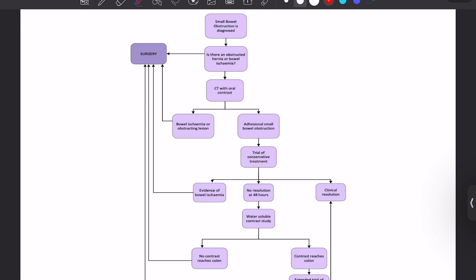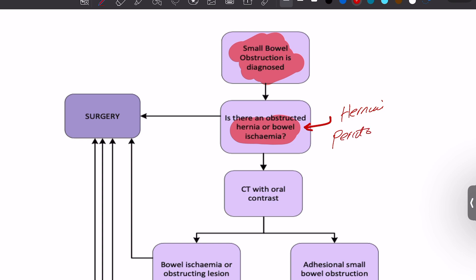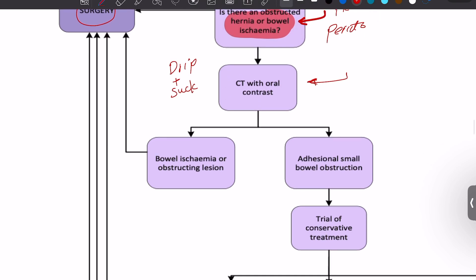To summarize the treatment for small bowel obstruction: for a diagnosed SBO, first ask — is there obstruction from a hernia or bowel ischemia? If yes, that is why we rule out hernia and peritonism first — proceed directly to surgery. If no, perform CT abdomen and pelvis with contrast after doing the drip and suck. The CT with contrast will then tell us whether it is adhesional or non-adhesional.